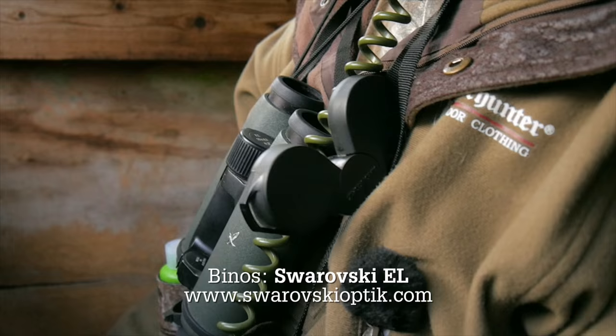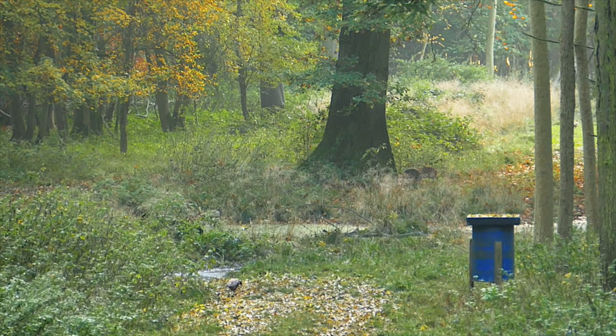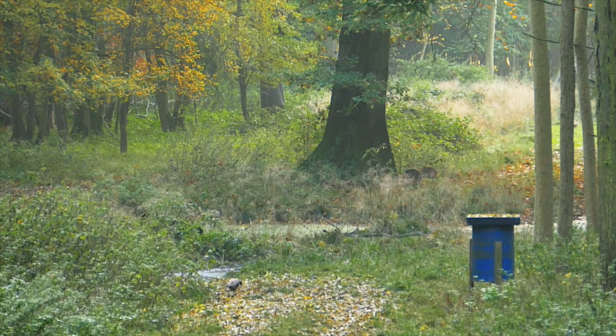The minutes tick into hours. We've seen all sorts of wildlife but no muntjac — but suddenly our luck changes as a pair emerge from the foliage, just too far away for a shot, and the wait continues.